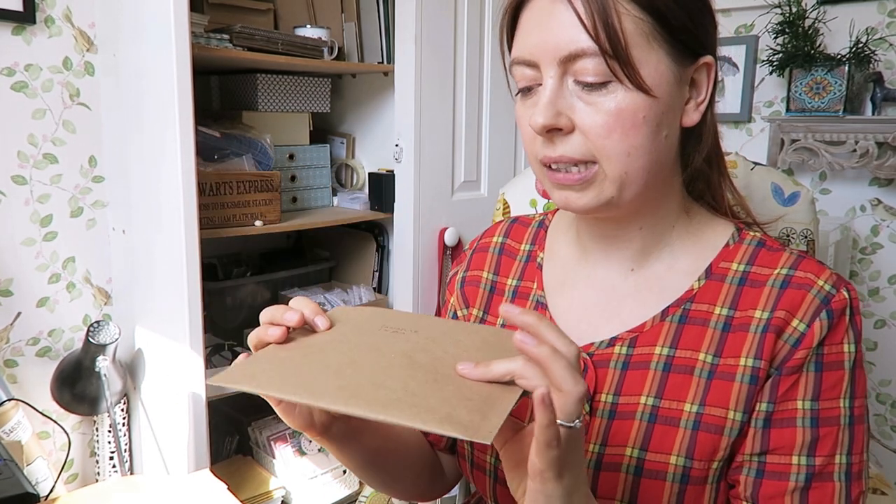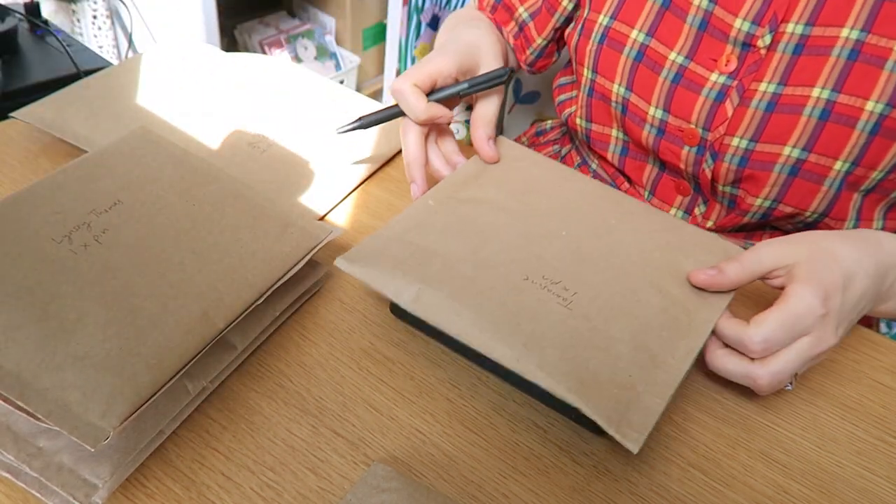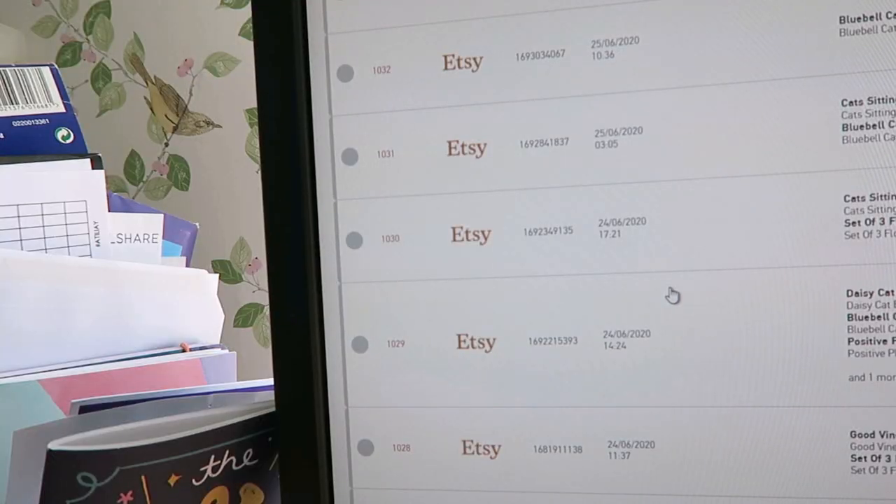I'm going to sort these out into different weights. I'm also thinking that at some point I'd like to get some smaller envelopes or maybe boxes. I've just made the cat pins, so that's why I seem to have quite a few that are just one pin — I've tried to make the package as small as I can so it's nice and secure. I'm also trying to work out what different combinations of things weigh, so I might start keeping track of how much one pin weighs, or a pin and a sticker sheet together.